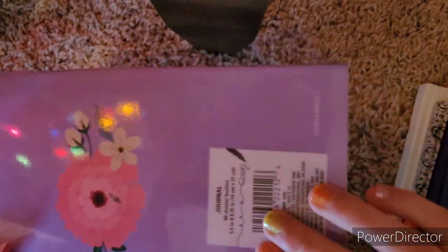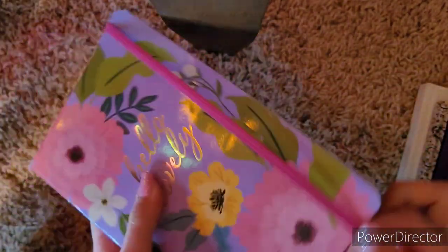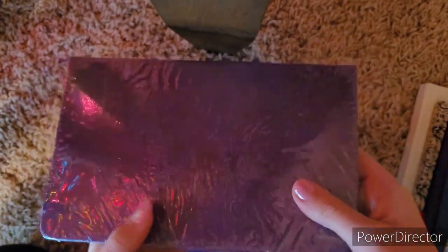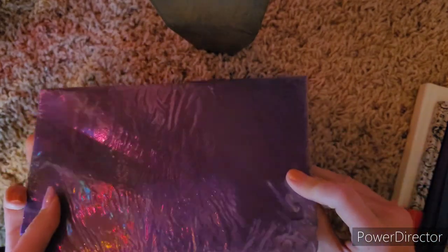Then we got this one. It's got a flower and says 'Hello Lovely' on the front. This one's got a really pretty cover, and it just has bulleted pages, which I enjoy. And then this is the same style as the one I'm currently using, just not still in plastic — so it's the same as that one.